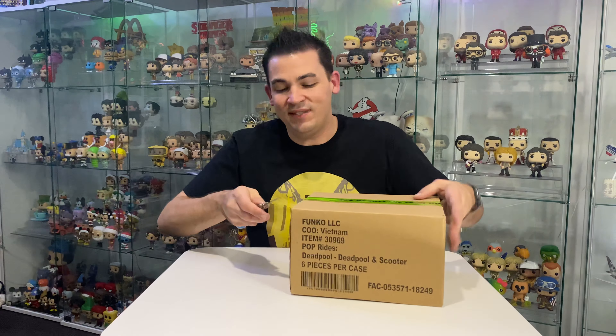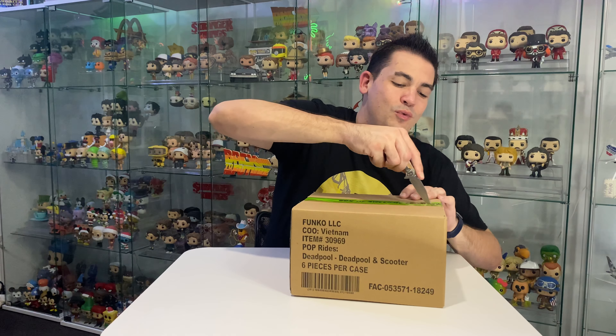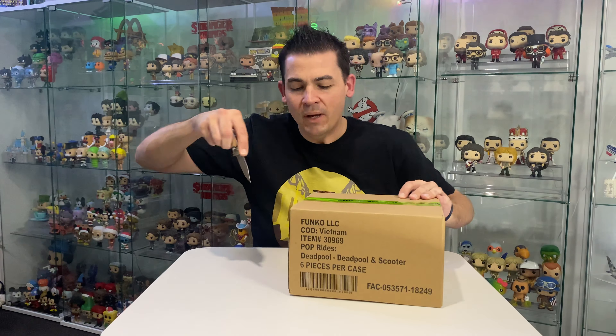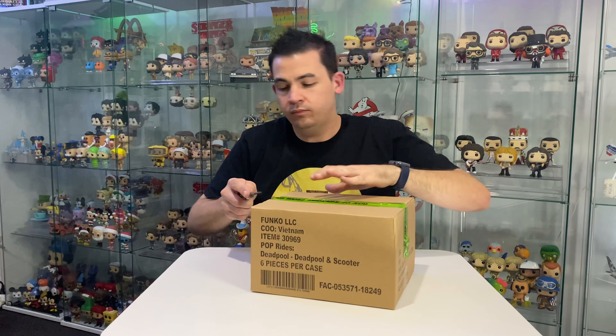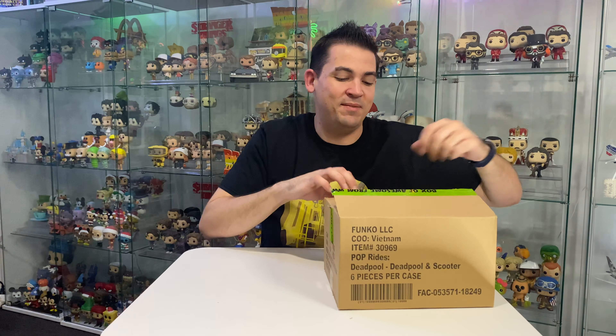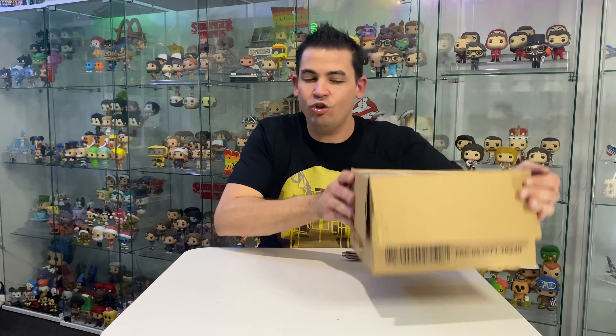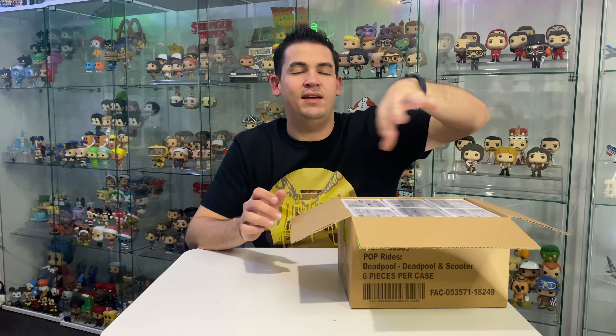Let's have a look to see what's in this second box. It's definitely not what it says on the side here - it says Deadpool and Scooter, but it is not Deadpool and Scooter. We've got six Pops in here. They're all upside down so I'm not sure what there is. Let's start with this one here.